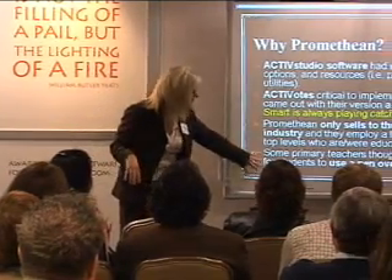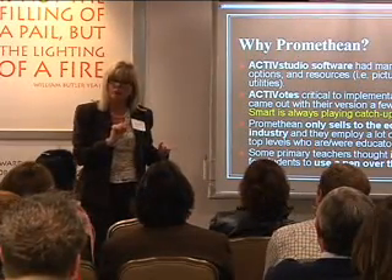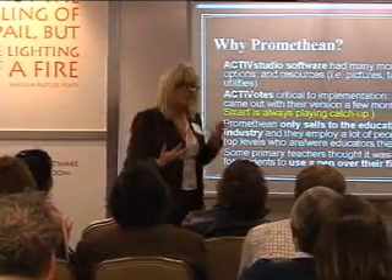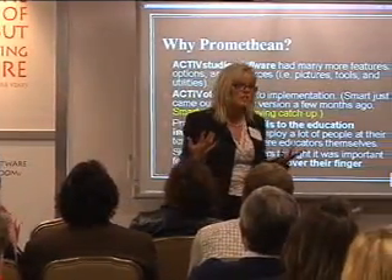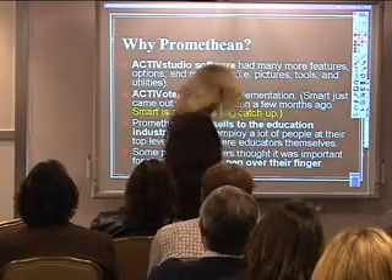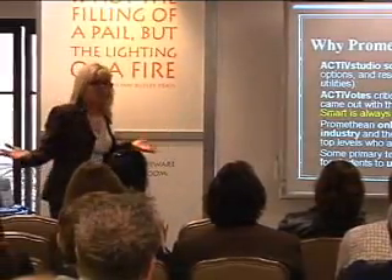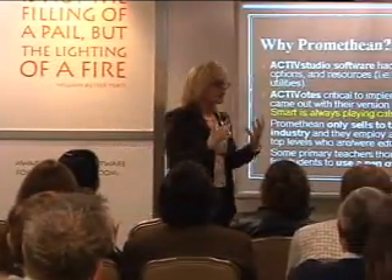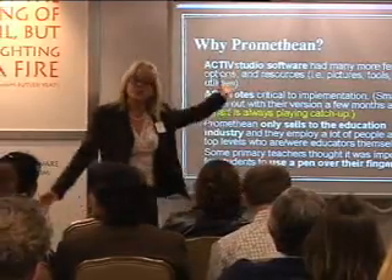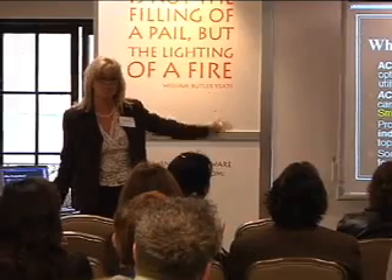Lastly, I thought this was so interesting. On the Promethean board you need to use the pen; on a Smart Board you can use your finger. Of all the people who gave feedback during testing, kindergarten teachers said they did not want their kids to learn to write without a utensil. So they wanted the pen device instead. These were the compelling reasons we chose district-wide implementation of Promethean active boards.